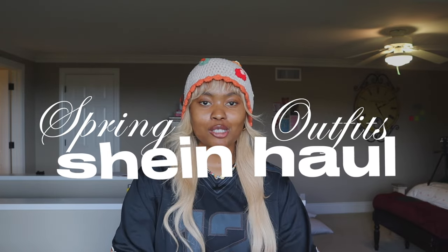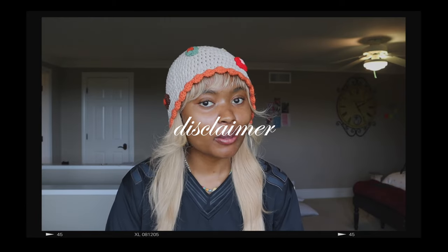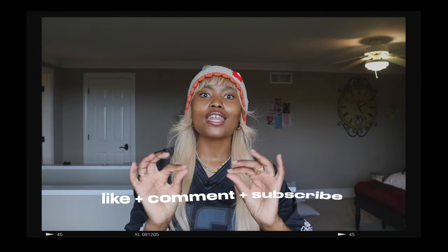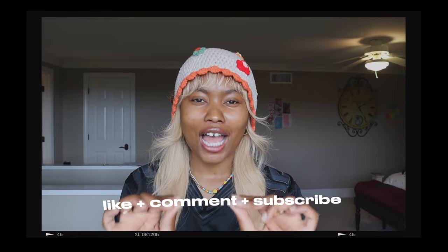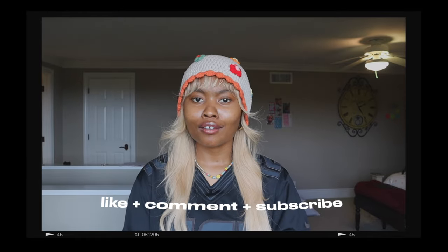Hi guys, welcome or welcome back to my channel! Today I'm doing a Shein haul, but not just a regular Shein haul — we're doing a spring outfits Shein haul, so these are my spring favorites. I also started a brand new TikTok where you can see these clothes and how I style them, so go follow my TikTok. All the items in this video are linked in the description with links and codes. Please like, comment, and subscribe — even if it's just a heart, sparkle, or rainbow.